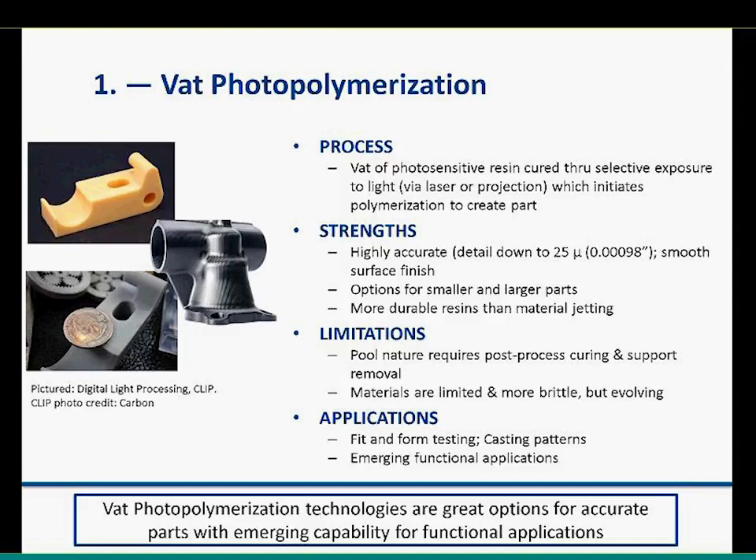Common applications include fit and form testing, creating casting patterns, and emerging functional applications as material science evolves. One important note: because it's a vat, only one material can be processed at a time — unlike some multi-material processes we'll touch on later.